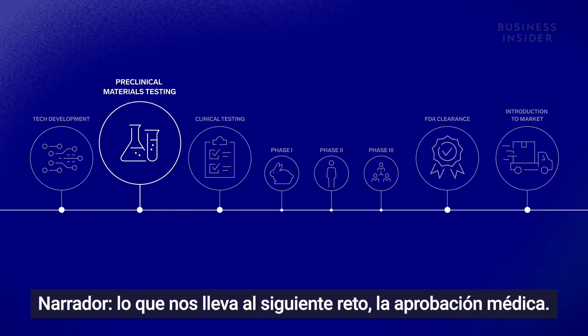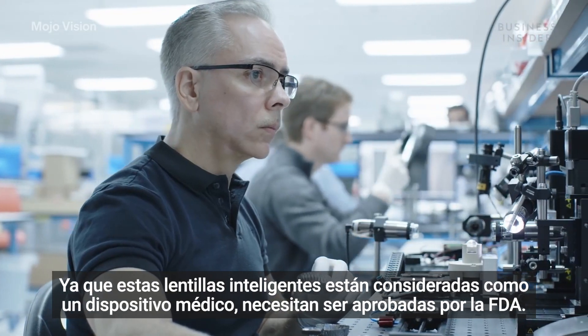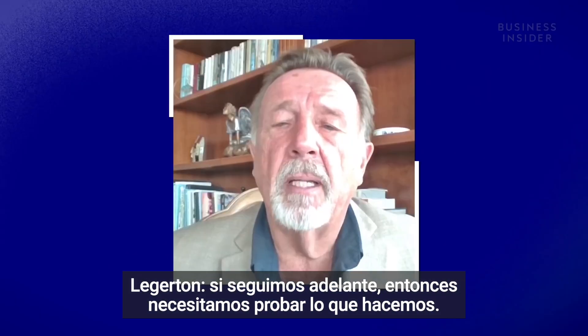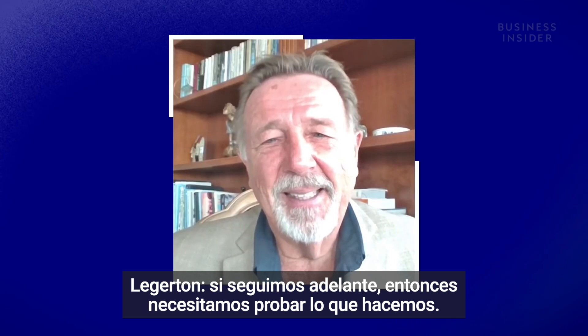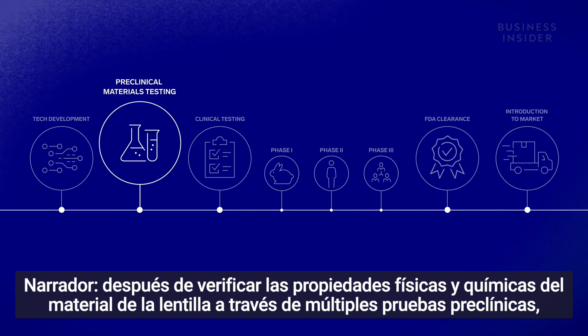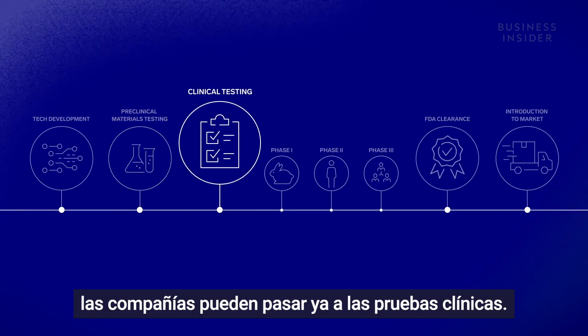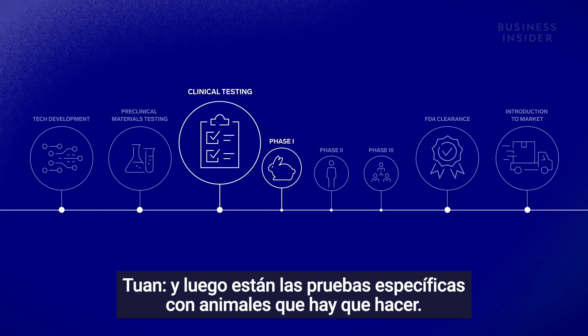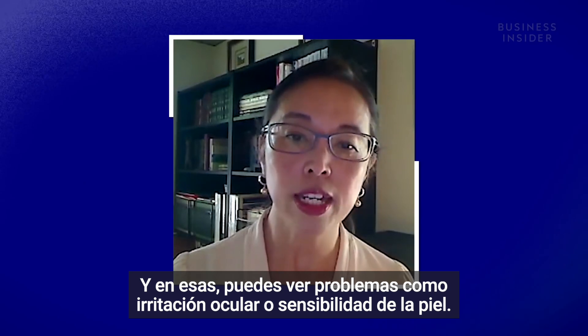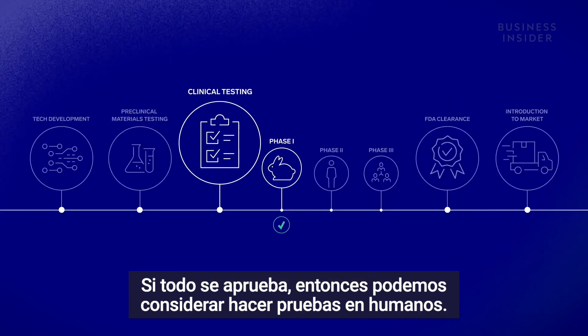Which leads us to the next challenge: medical approval. Since these smart contact lenses are considered a medical device, they need to be approved by the FDA. If we're making the claim, we have to prove we do that — you try to figure out if there is anything that could be potentially harmful. After verifying the physical and chemical properties of the lens material through multiple preclinical tests, the companies can move on to clinical trials, which include specific animal testing looking at ocular irritation and skin sensitivity. If everything passes, then they can consider human eye testing.